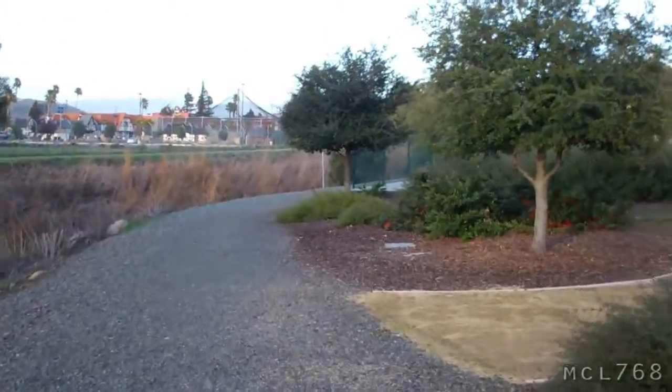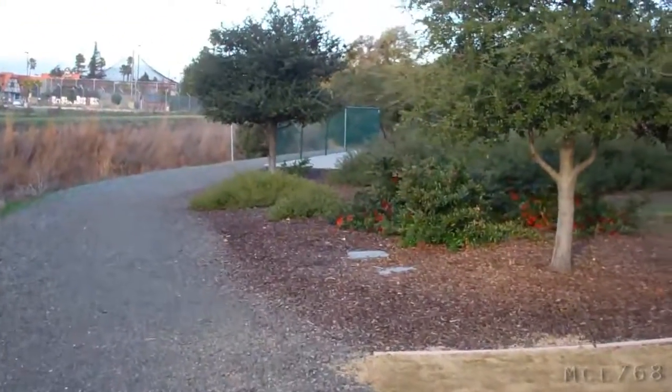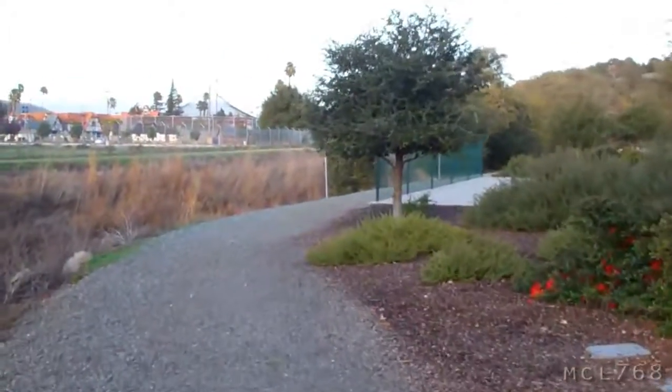I'll show you when I get closer to the place. This is where I'm walking, just on this path. Okay, I'm here at this spot, and it's different.